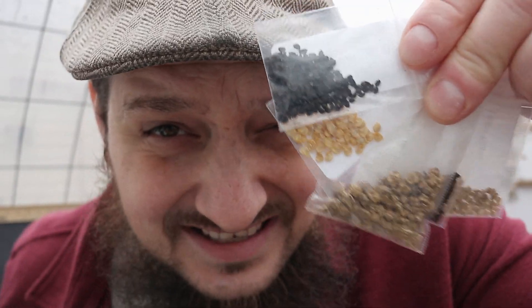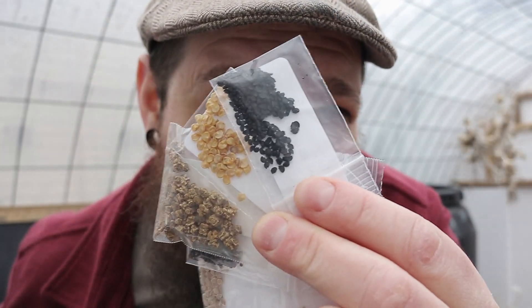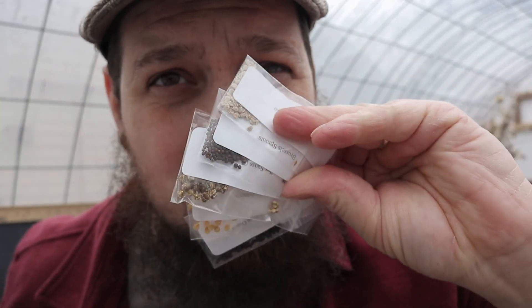They sell seeds for 55 cents a pack. And just because they're 55 cents a pack does not mean that you are getting skimped out on seeds. As you can see, there is a ton of seeds in these little packets here. A ton. That is the cheapest that I have ever seen good heirloom organic seeds for sale — unbelievable price.